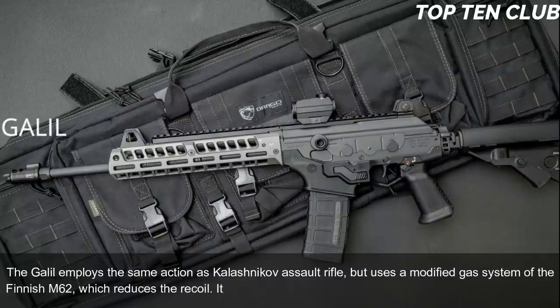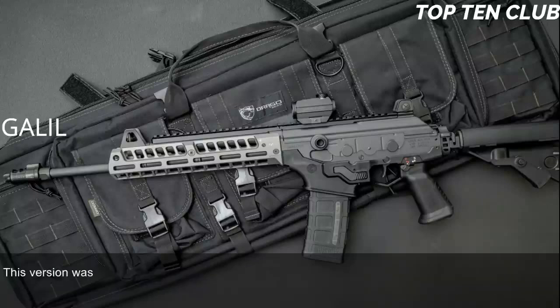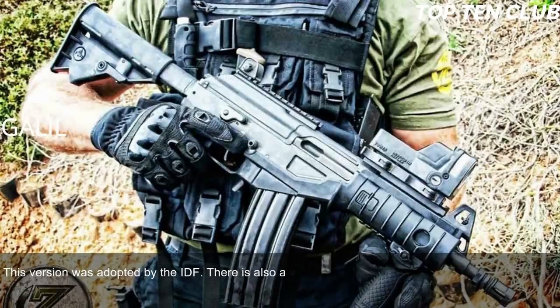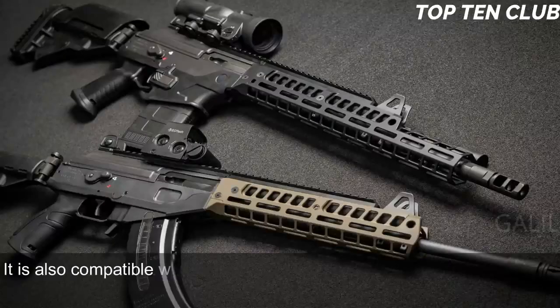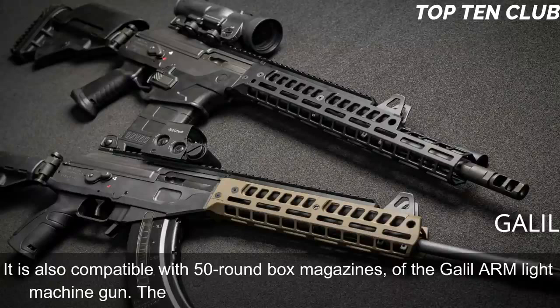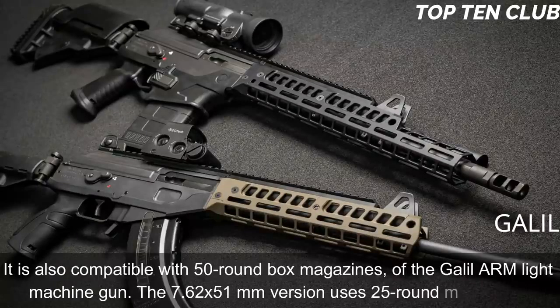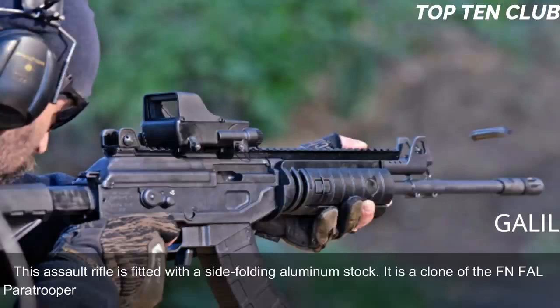The Galil employs the same action as the Kalashnikov but uses a modified gas system from the Finnish M62, which reduces recoil. It is chambered for standard NATO 5.56x45mm ammunition as adopted by the IDF; there is also a version chambered for 7.62x51mm NATO. The standard 5.56x45mm version is fed from 35-round magazines and is compatible with 50-round box magazines of the Galil ARM light machine gun. The 7.62x51mm version uses 25-round magazines.